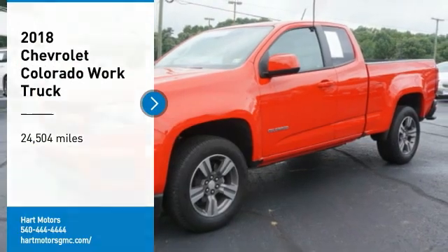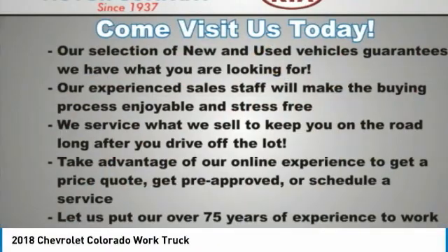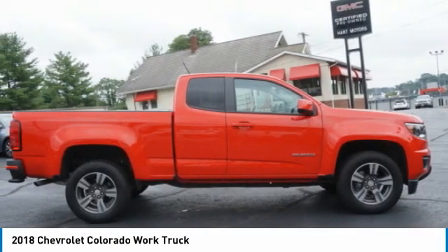We are pleased to show you the 2018 Colorado. Great hauling capability, powerful, rugged, and a great Chevy price. Colorado is it.